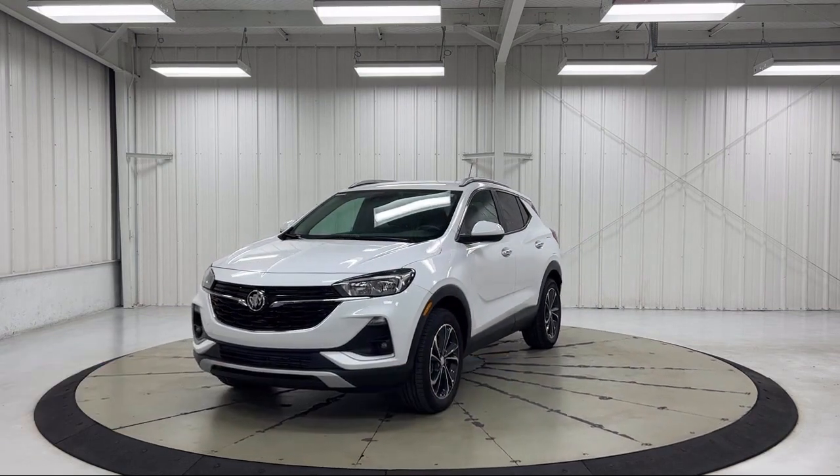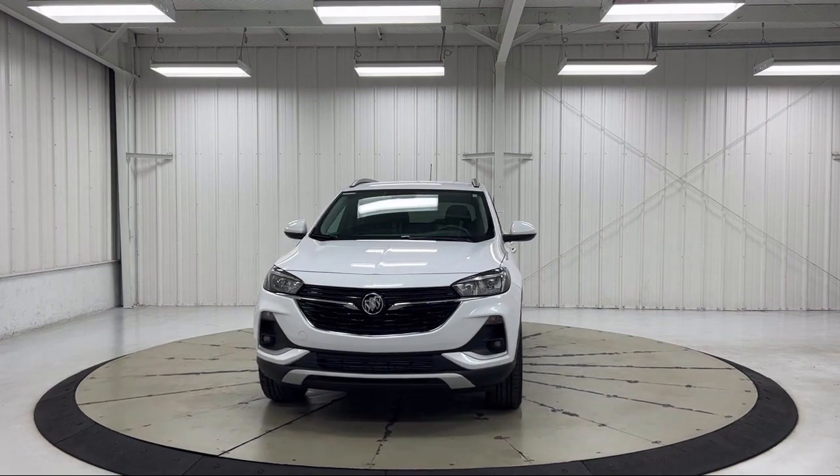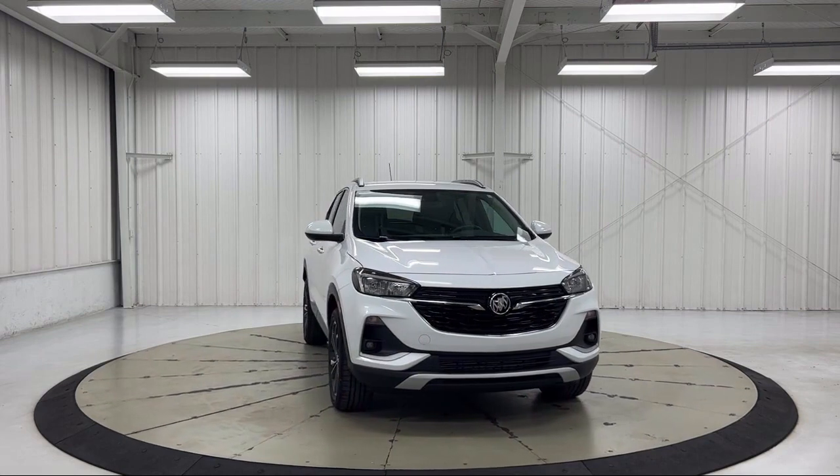Features include Sirius XM satellite radio, rear view camera, outside temperature display, auto high beam headlamp control, and roof rack.